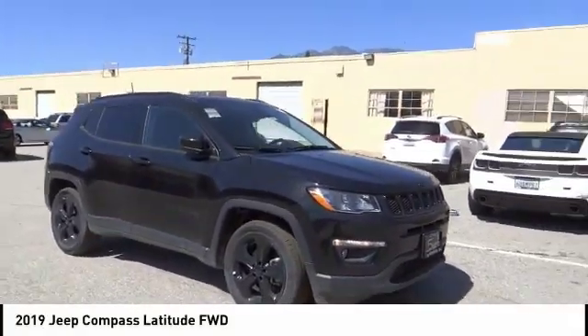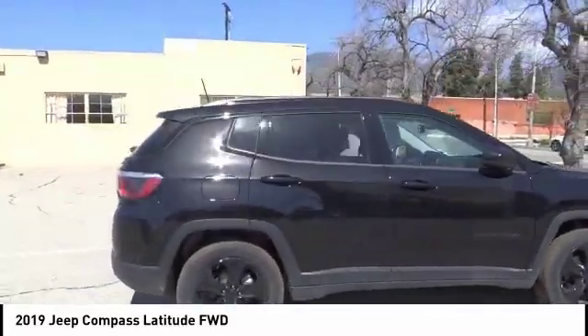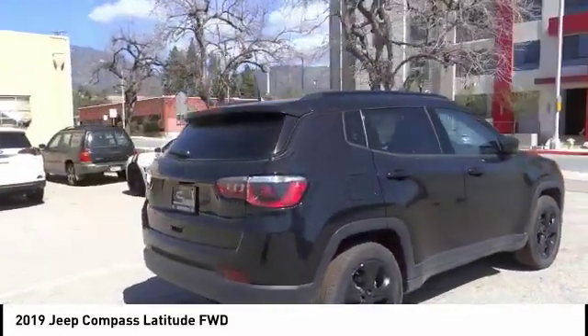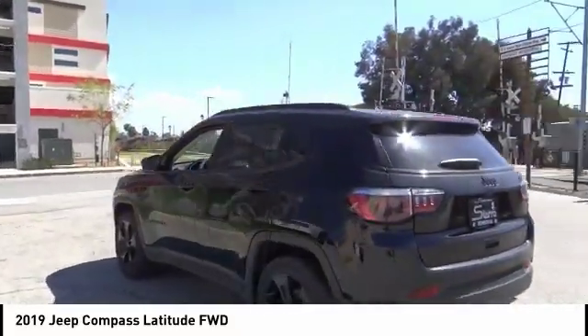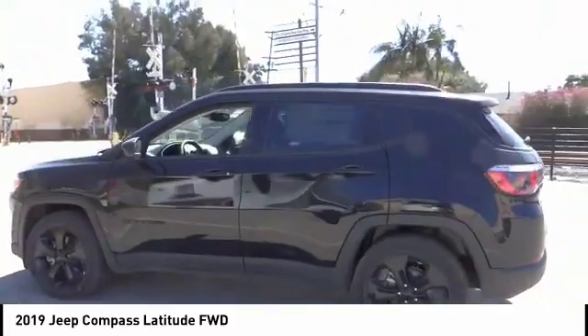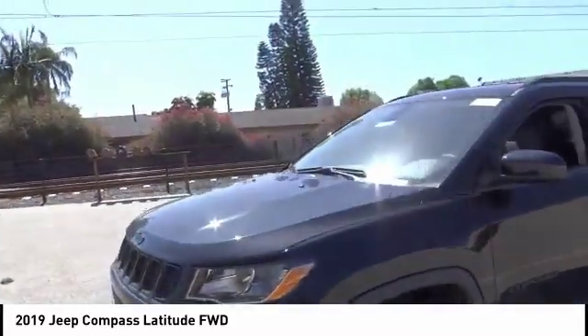Take a ride in the 2019 Compass. The Jeep Compass has a solid, sophisticated 16-valve engine. It features electronic variable valve timing that continually changes the torque curve, bringing more versatility to the 165 peak pound-feet of torque and more capability to the 172 peak horsepower.